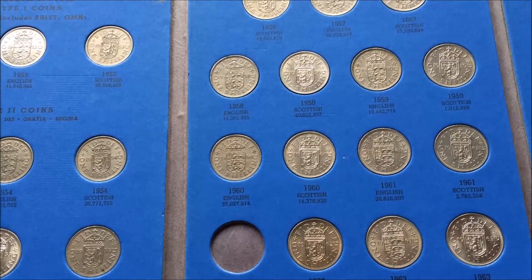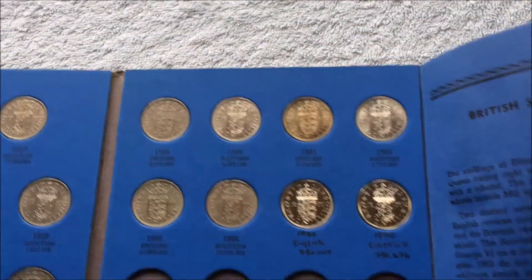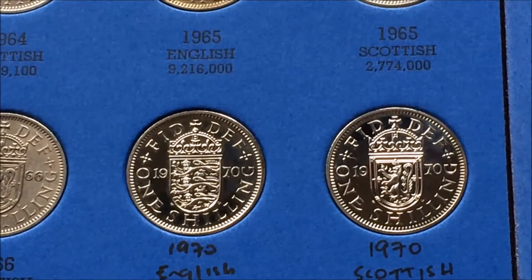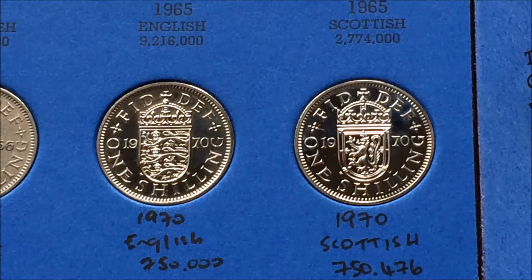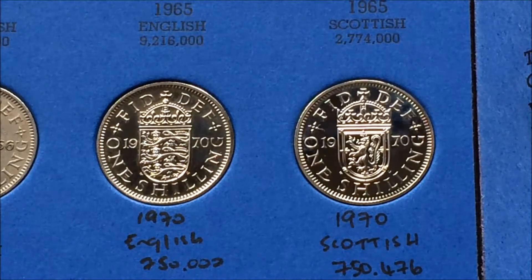Obviously I can always find Scottish shillings, so these are probably the shiny ones. If we come over to this side and zoom in a wee bit on these two here, these are the proof coins — about three quarters of a million of each of them, done in 1970. These were the very last shillings ever made.